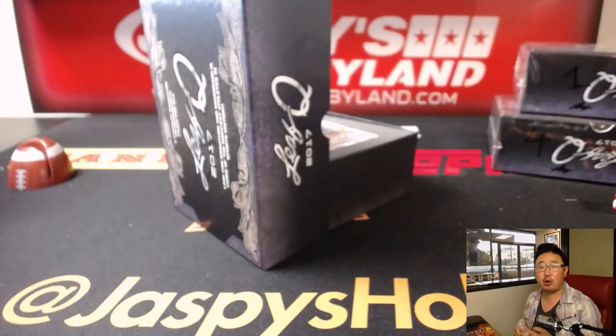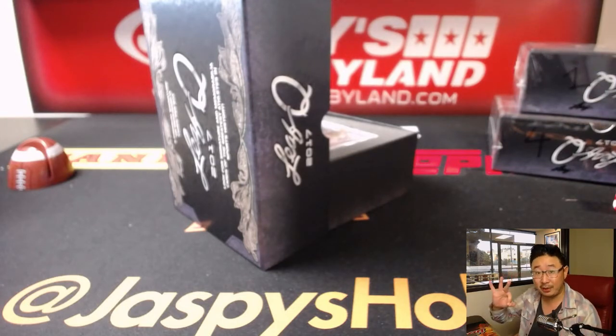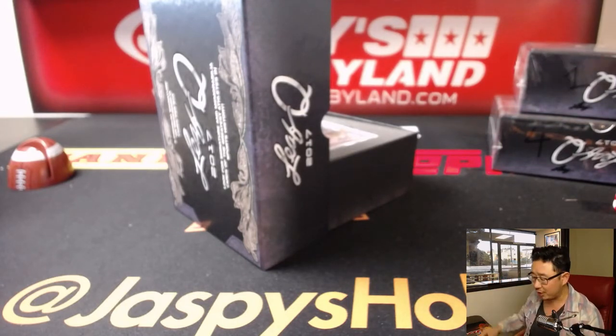Remember we also have a full case pick-your-player break in the store right now. If you pick at least three players you'll be eligible for one entry for $200 of break credit.